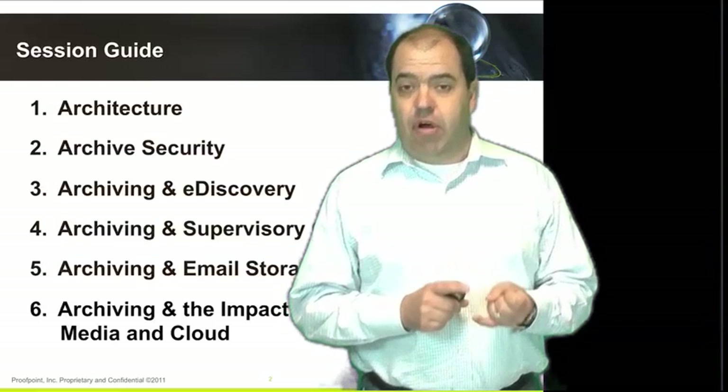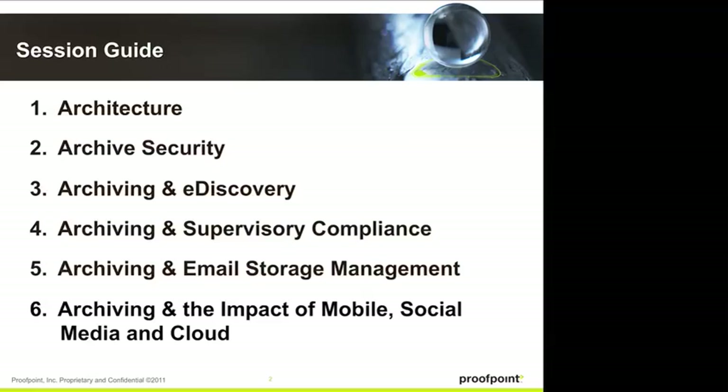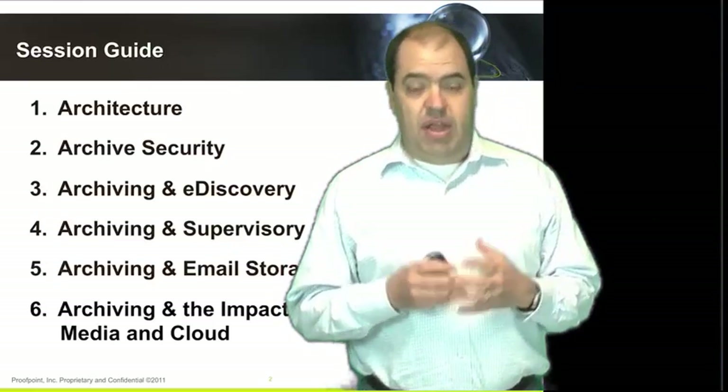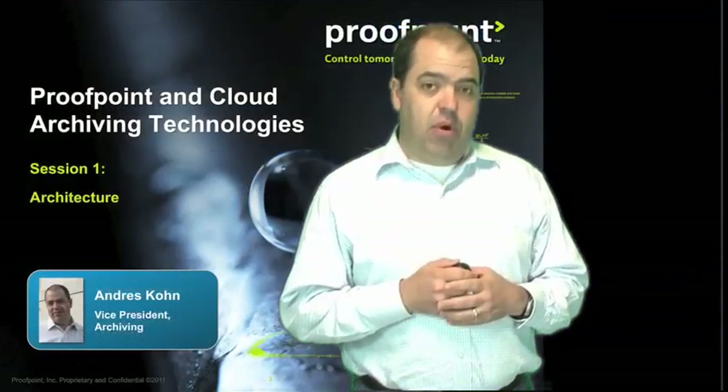The six topics that we will cover are: first, architecture, which will be the brunt of this presentation. Session two will talk about archiving security — what you need to be concerned about when moving your archive to the cloud. We will then cover the three major use cases for email archiving solutions: e-discovery, supervisory compliance for financial services organizations, and email storage management. We'll wrap up the series with a presentation on the impact of mobile, social media, and the cloud. These six presentations will give you a well-rounded overview of what an email archiving solution in the cloud means. So let's jump into session number one: architecture.